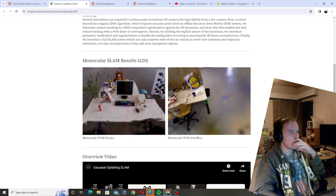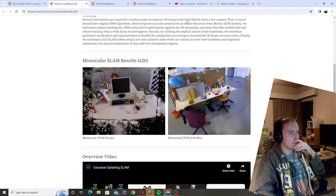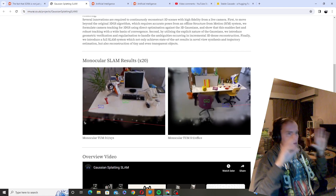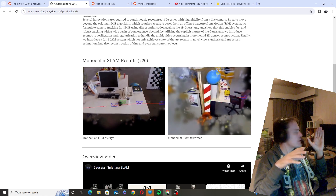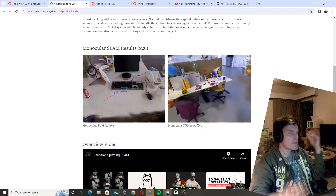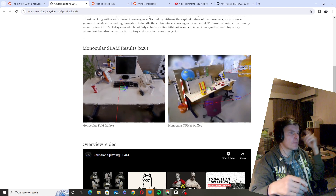So this is the world as a Gaussian splatting thing. What could this be used for? If you had VR glasses, it would model the world around you. I've been saying that if you had VR glasses that did this, you could share the world — like if you had a party at your place, you could have people drop into your party. They could see your house as it is right now, whatever is going on. Basically, it would allow you to share places in real time.